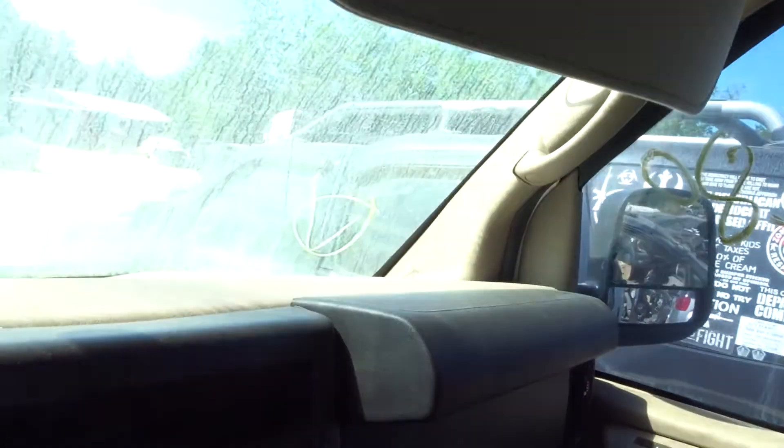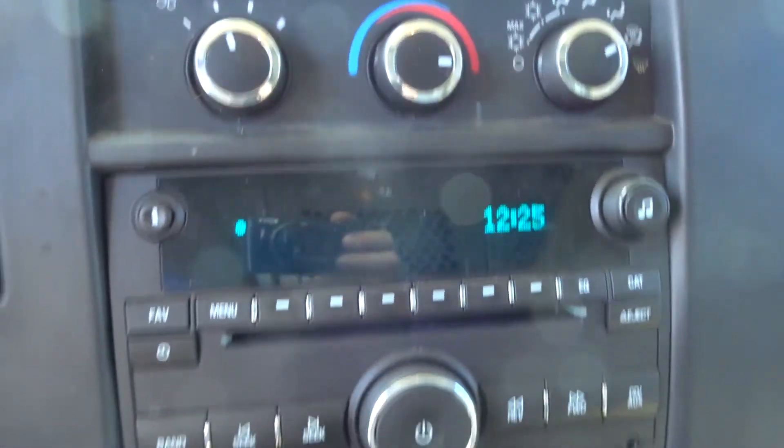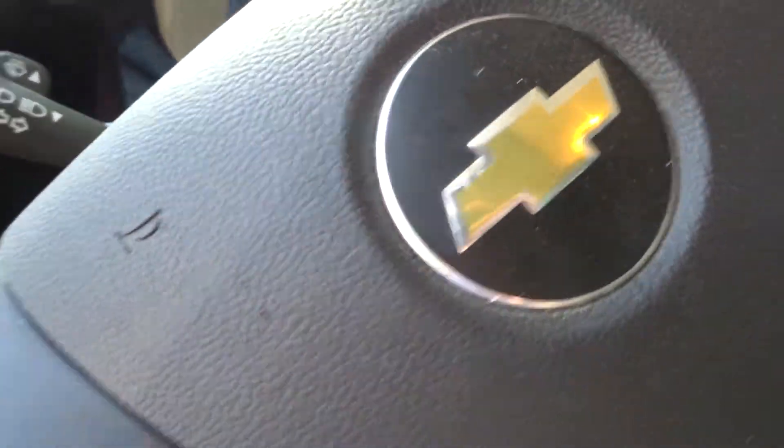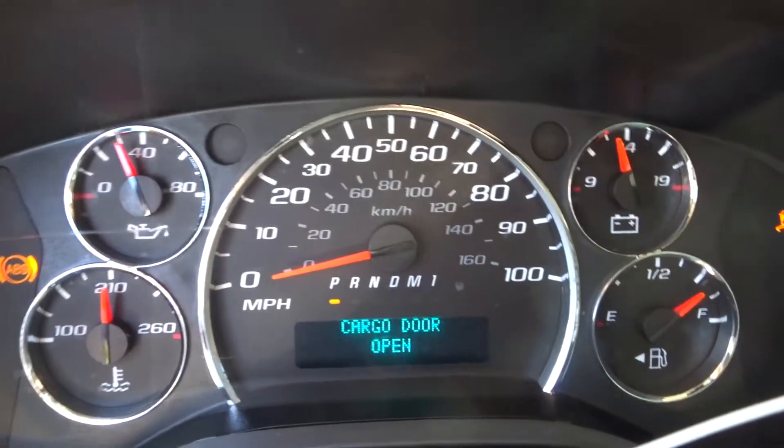The passenger seat is also in good shape. Dash bag still intact. Good receiver. Good master for heat and AC in here. Wheel bag intact — you got a good column, comes with the steering wheel. Good speedometer in this vehicle as well.